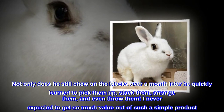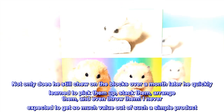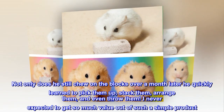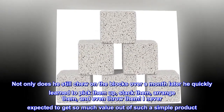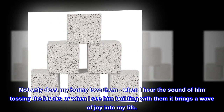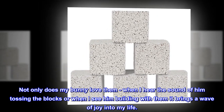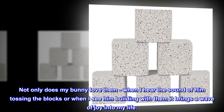Not only does he still chew on the blocks over a month later, he quickly learned to pick them up, stack them, arrange them, and even throw them. I never expected to get so much value out of such a simple product. Not only does my bunny love them, when I hear the sound of him tossing the blocks or when I see him building with them, it brings a wave of joy into my life.